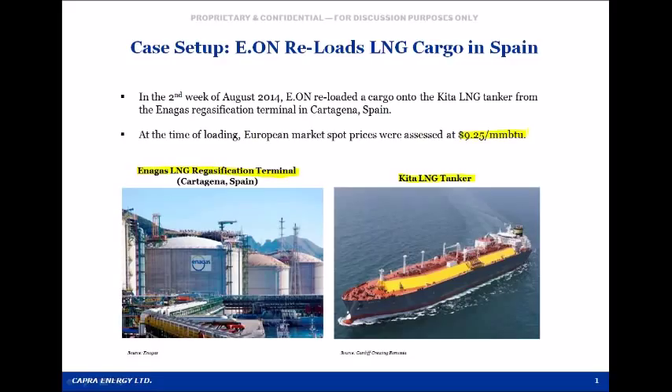A reload involves an LNG cargo that was delivered into storage at a regasification terminal at some prior time, but was never processed into a gaseous state — in other words, it was never regasified. Instead, the cargo is reloaded onto another tanker, usually so that it can be re-exported to a new location.